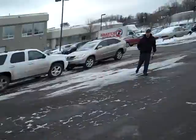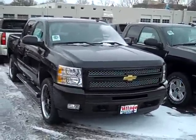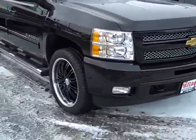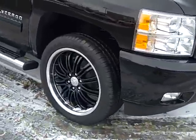Hi, I'm John Waters, Internet Manager over at Village Chevrolet in Wyzetta. Here I've got a brand new 2010 Chevy Silverado Crew Cab. It's a LTZ trim level with a 22-inch wheel package.